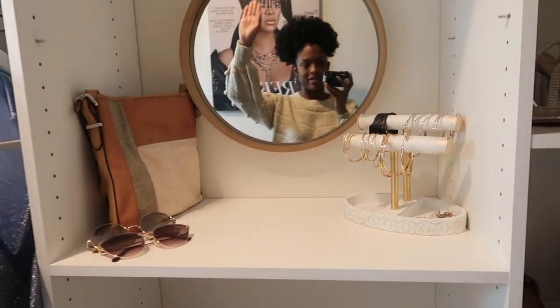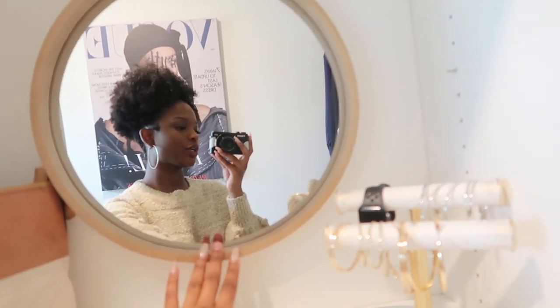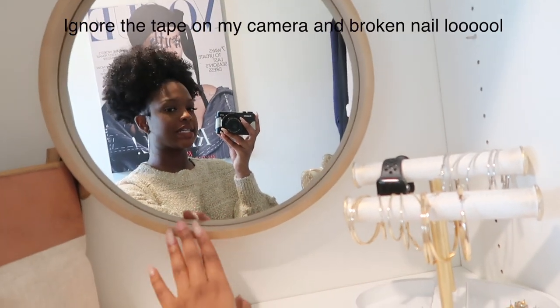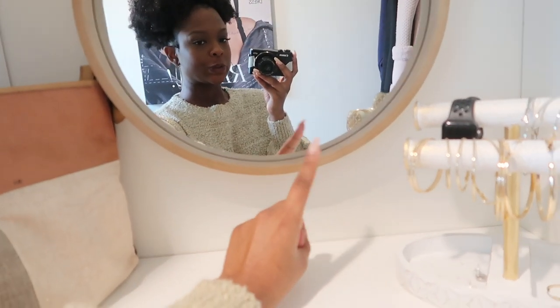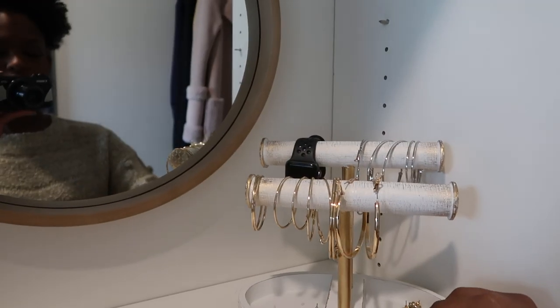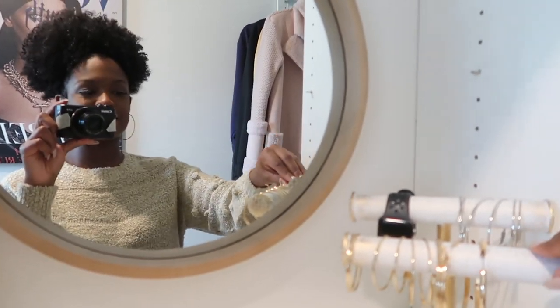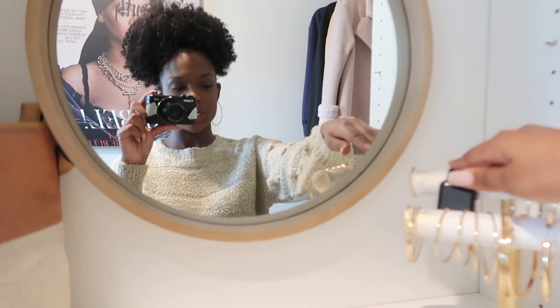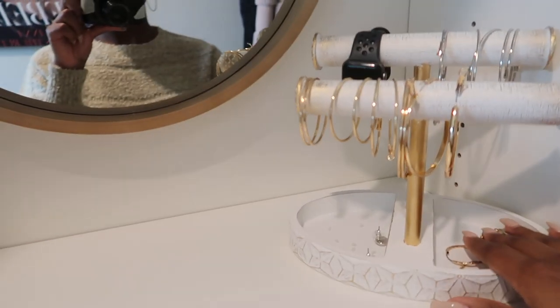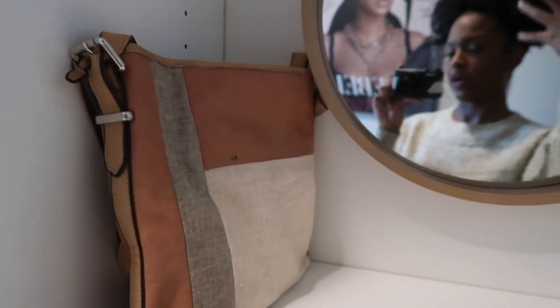Over here is one of my favorite little sections. I added this mirror from Target — I think it was around $35, super cute with a nice wooden frame. I also have this little jewelry holder from Home Goods. I put my hoop earrings here — I've been wearing hoops since middle school. I also have my Apple Watch here when it's not charging, some stud earrings, sunglasses more for decor but also easy access, and another little piece here.